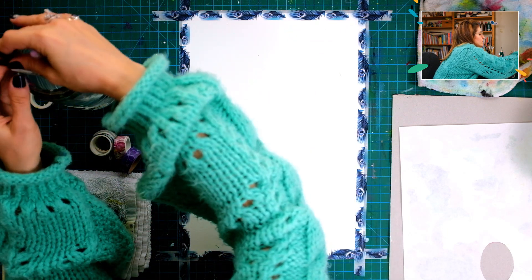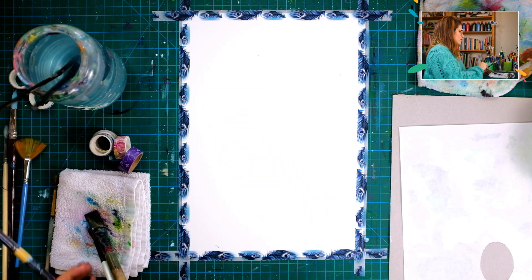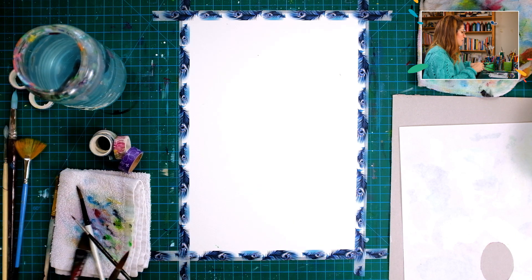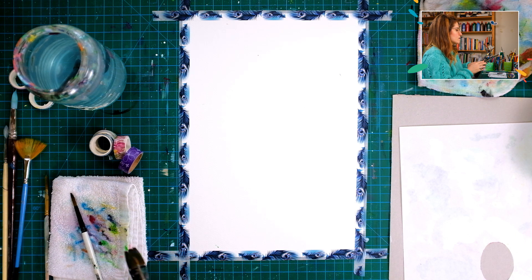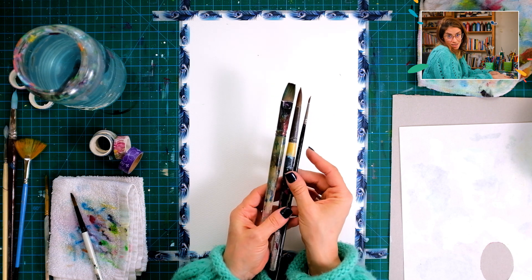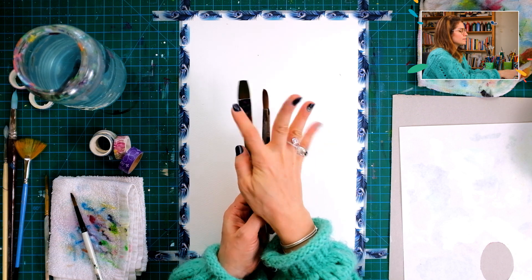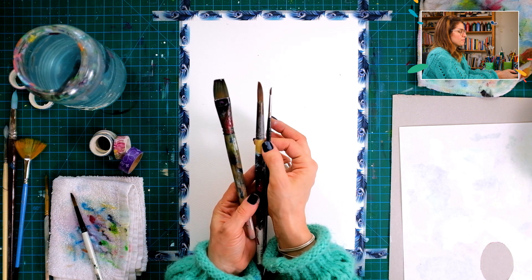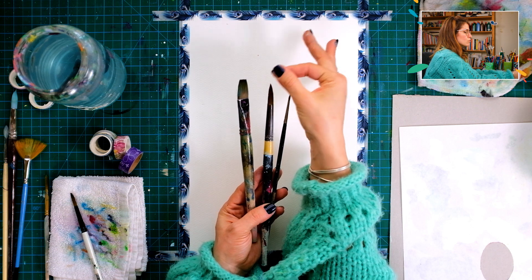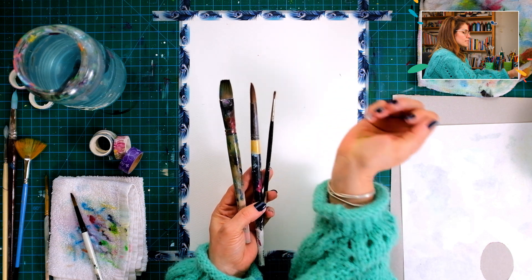I usually use a set of three brushes and I give them names. I call them papa bear, mama bear, and baby bear — a metaphor for big, medium, and small. Papa bear makes big coverages; mama bear is more refined with a big load of paint but a very refined point; and baby bear is for teeny tiny details. Always keep them on a towel to remove excess paint.